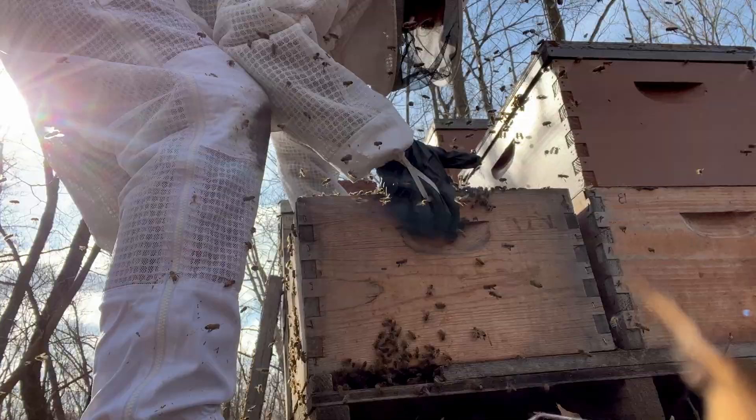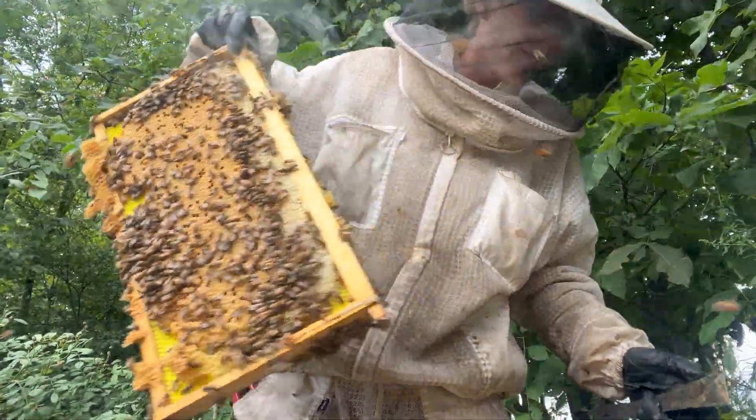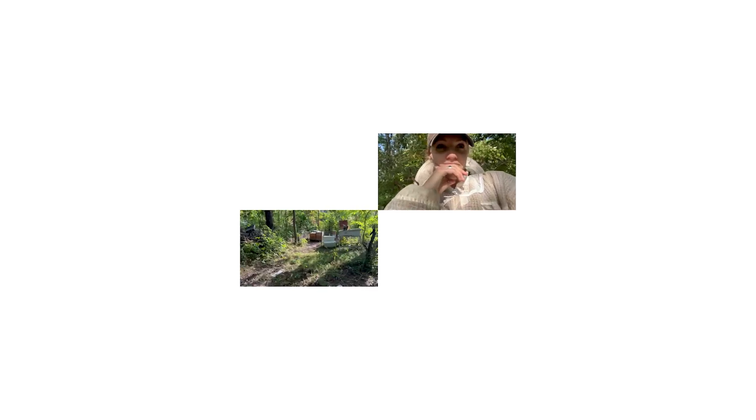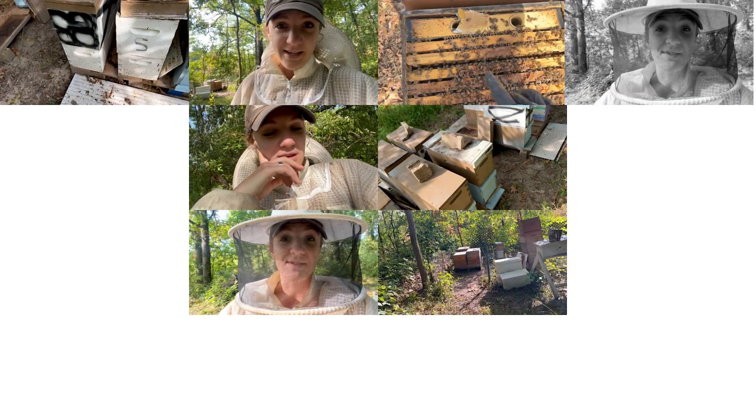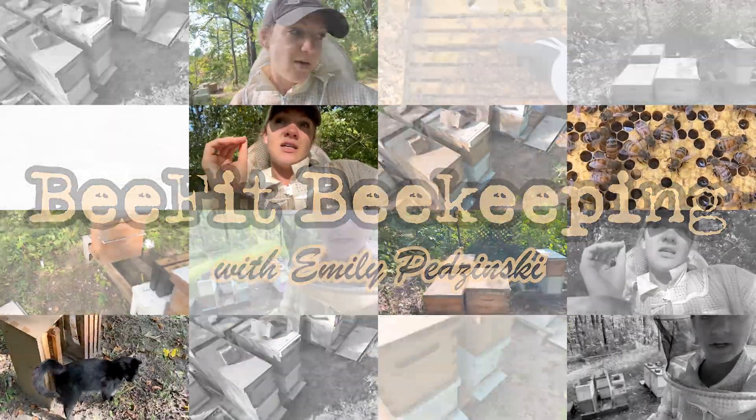This year has completely flown by — it's almost October. September is one of the most important months for winterizing your colonies, and there are four main things that can kill your hives this September that you don't want to happen. I'm going to cover those four things and some steps you should take to hopefully help prevent them.